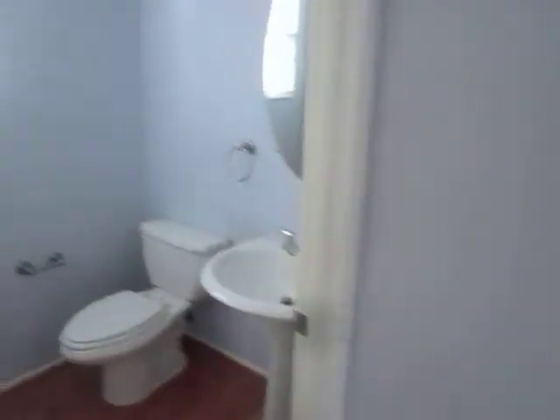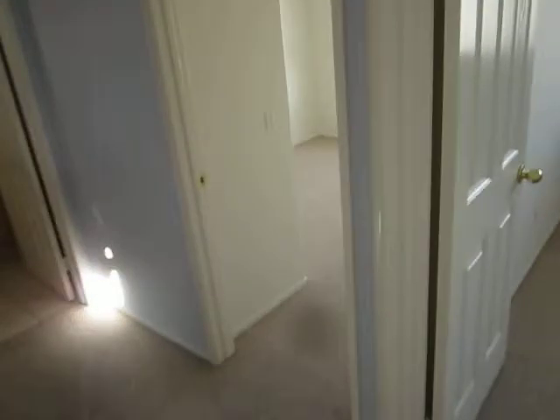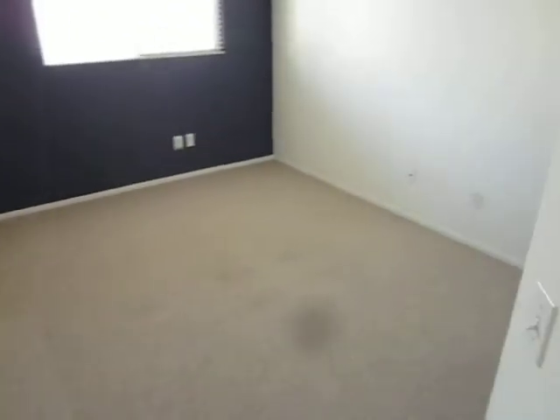Paint and carpet really is about all I can see. And the backyard fence — it needs to be replaced, which would be a shared expense with the neighbor.